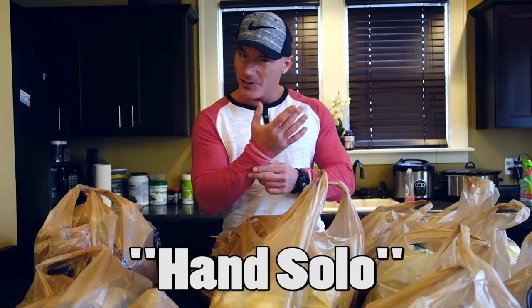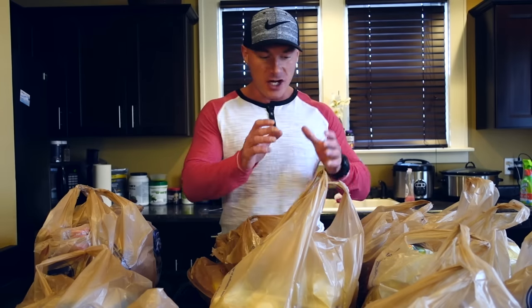Now I am flying solo. I don't have my camera guy with me, so what I'm probably going to do is take the camera off the tripod, kind of fly it Han Solo — get it? — and just show you guys what I got after I unbag all of this.